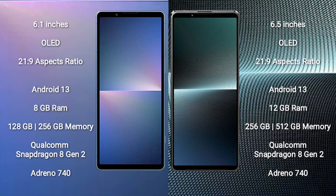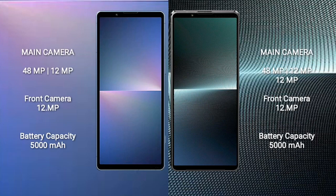Sony Xperia 5 Mark 5 comes with 8GB RAM and 128GB or 256GB internal storage, Qualcomm Snapdragon 8 Gen 2 processor, and GPU Adreno 740. Sony Xperia 1 Mark 5 comes with 12GB RAM and 256GB or 512GB internal storage, Qualcomm Snapdragon 8 Gen 2 processor, and GPU Adreno 740.